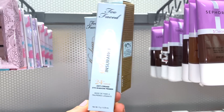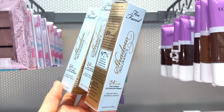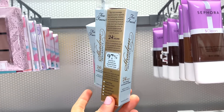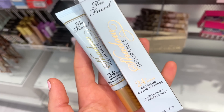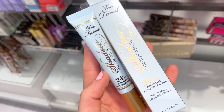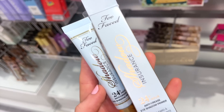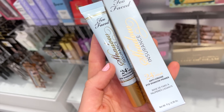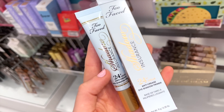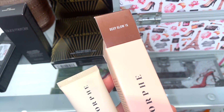The Too Faced Shadow Insurance is a primer for the eyes, which is great if you have oily eyelids. I've tried it before — I typically use concealer, but this is a 10 out of 10 eye primer. They also have a few Morphe Glow Stunner Hydrating Tinted Moisturizers for $3.99 in a couple of different shades. Looks hydrating with light coverage.